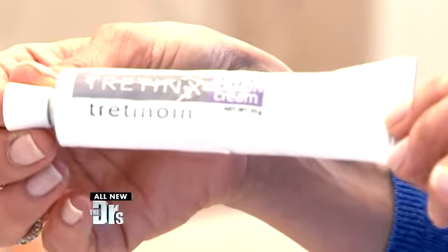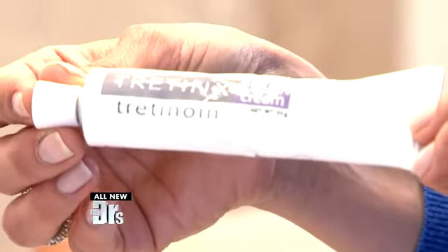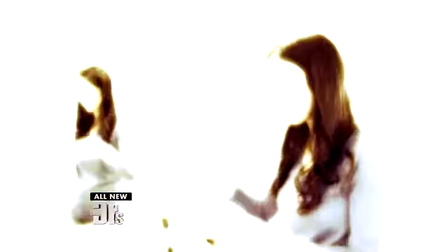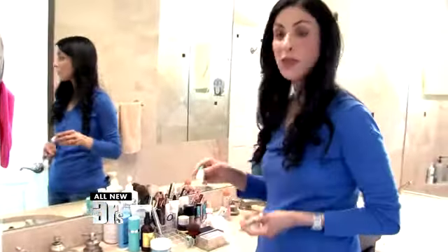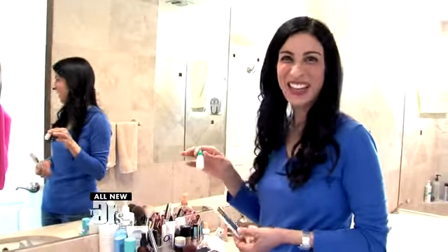Two nights a week, I'll use a retinoid, which is a prescription-strength Retin-A. And the nights I'm not using a retinoid, I use a really good peptide-based anti-aging serum — this is the Neocutis Bio Serum. After that, I'll usually use a moisturizer. I also use a prescription eyelash serum at night, which actually helps with eyelash growth.